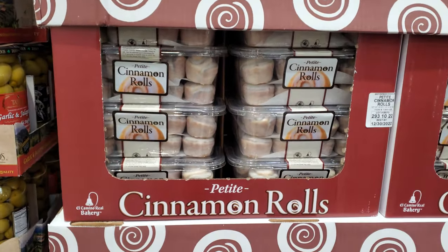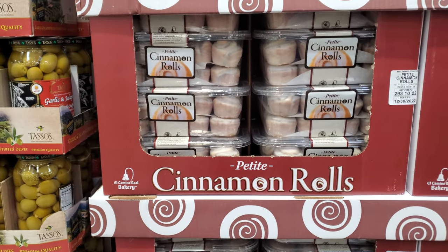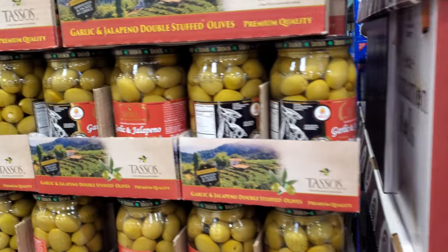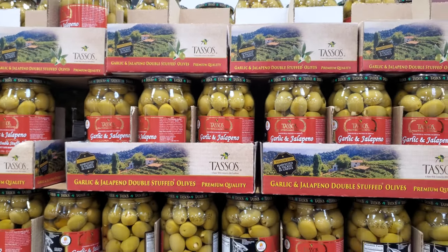I finally found the price for cinnamon rolls — they're $7. I did share this one in a previous video, but there was no price tag. Now, olives — garlic and jalapeño — they're going to be $7.